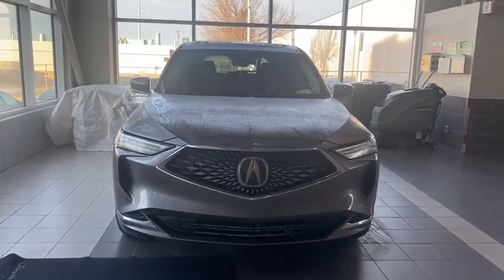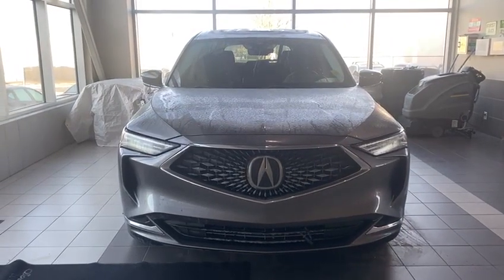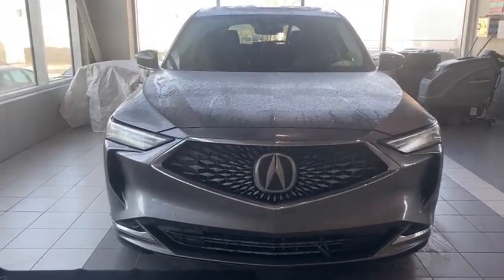Hey Matt, this is Peyton with Southview Acura. Thanks so much for inquiring with us on our 2022 MDX. I just wanted to do a quick little walk-around video for you here.